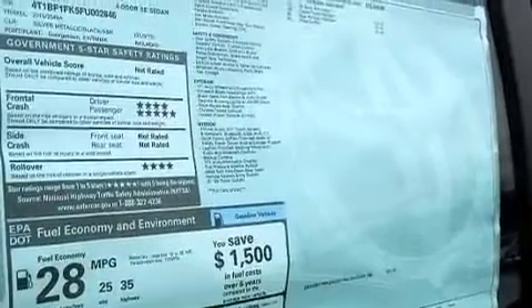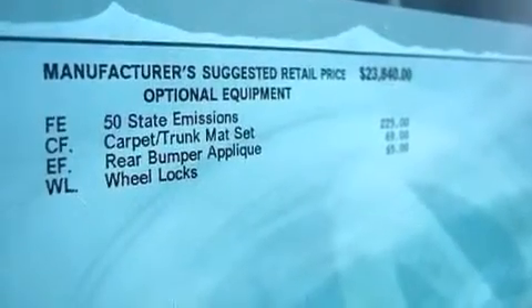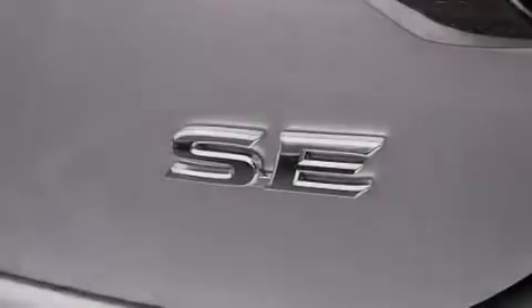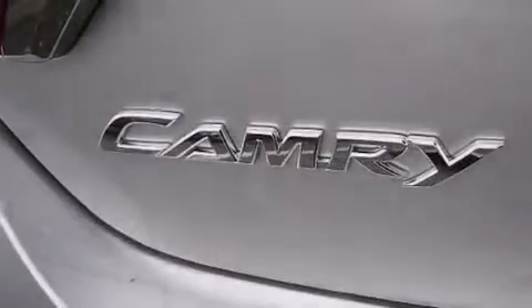The following features are also included: the Toyota N-Tune infotainment system, a multi-function display, cruise control, a CD player, a leather-wrapped steering wheel, and 12-volt power outlets.